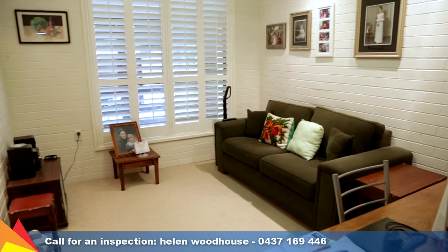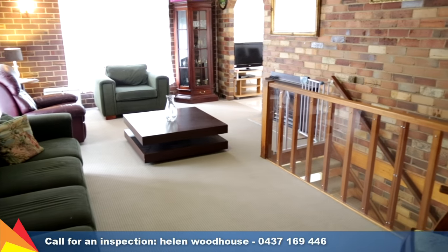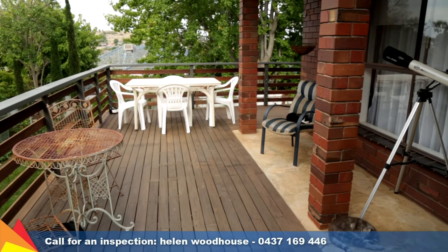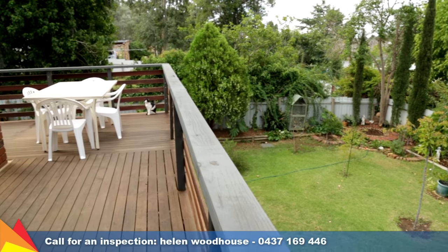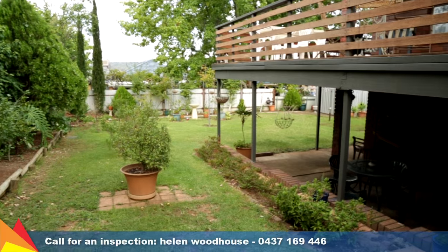Heating and cooling options include ducted evaporative cooling, gas bayonet heating, plus a slow combustion fireplace. The picturesque veranda wraps around the side of the home and enjoys an elevated aspect, providing a perfect vantage point for entertaining guests or relaxing.